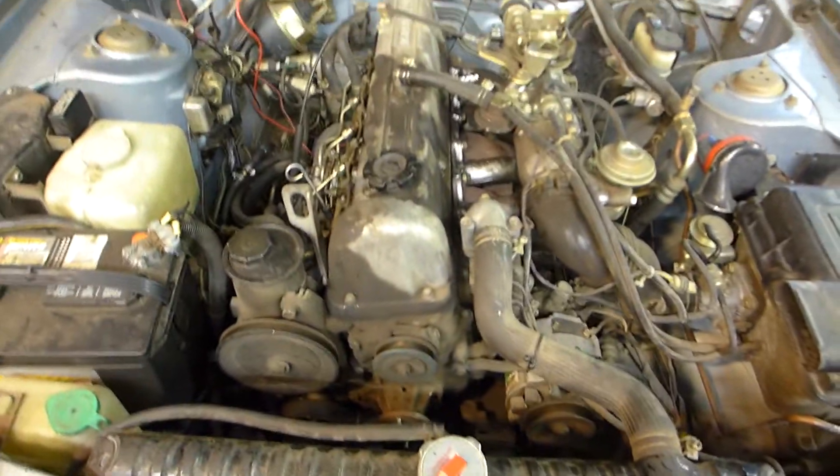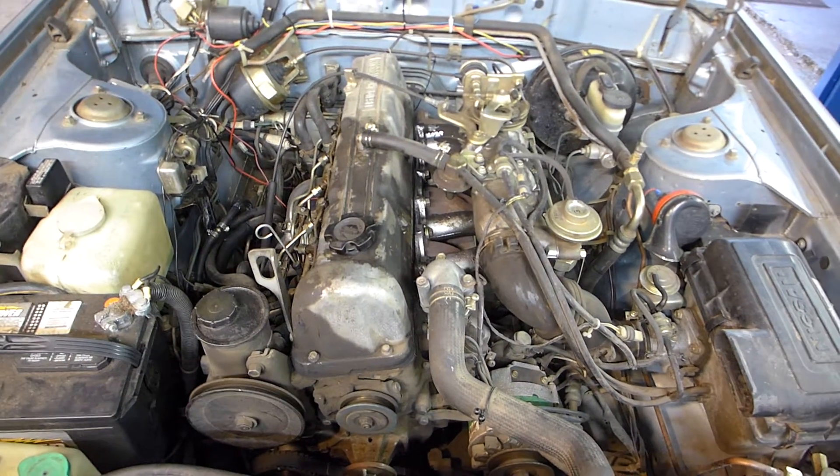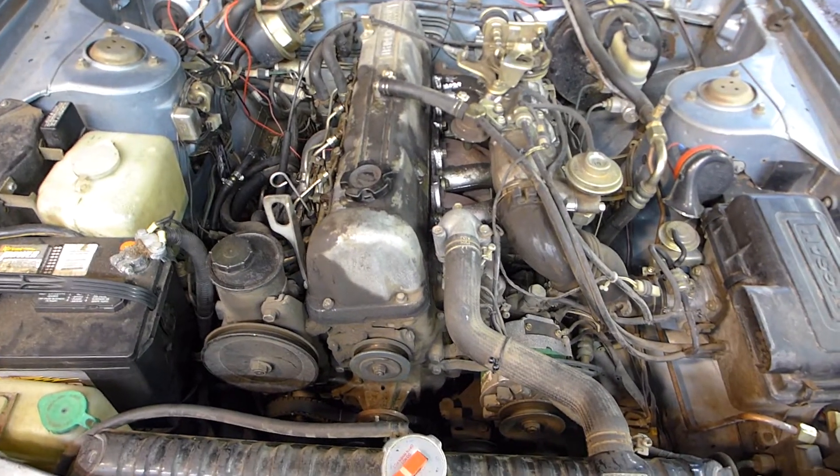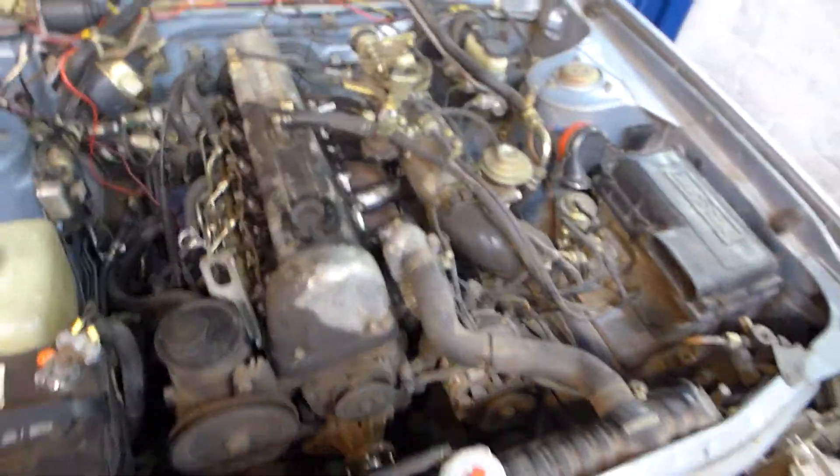The sad story about this car is it was taken to another mechanic. They determined that all the glow plugs are bad and it wouldn't start, wouldn't run. Turns out that wasn't the case at all — I quickly diagnosed the pump wasn't pumping.